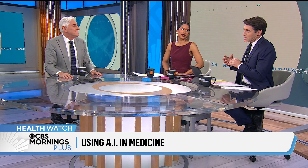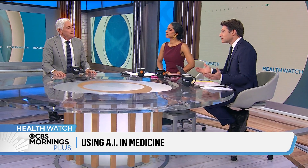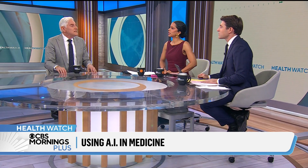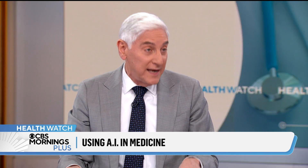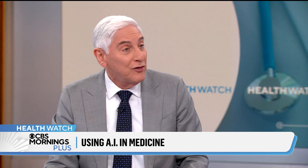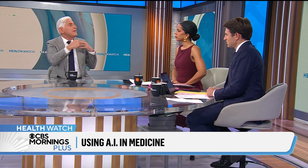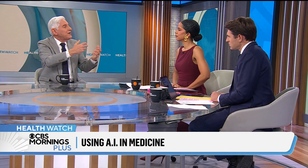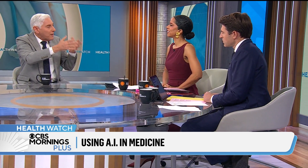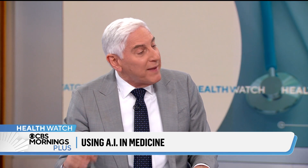Do you think there could be some areas where AI replaces human beings entirely — not just an assistant, but the primary? I don't see that happening. And the way it's going to not happen is if we take an active role, like we're doing at NYU Langone Health, where I'm a professor of medicine. The human interaction with a real person is irreplaceable — the bedside manner.